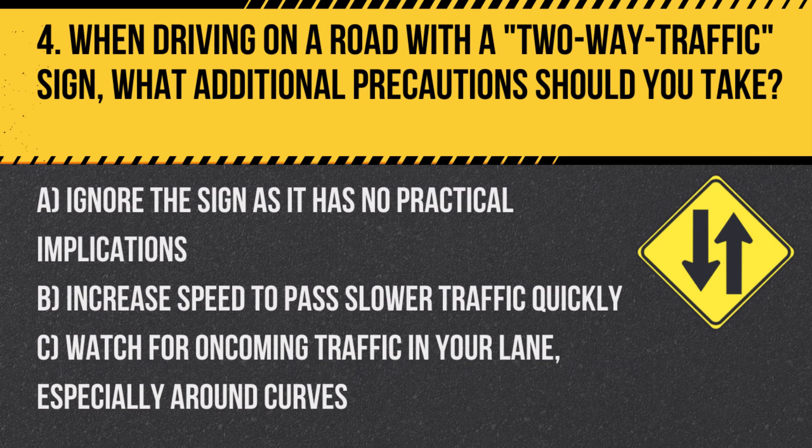Question 4. When driving on a road with a two-way traffic sign, what additional precautions should you take? A. Ignore the sign, as it has no practical implications. B. Increase speed to pass slower traffic quickly. C. Watch for oncoming traffic in your lane, especially around curves.